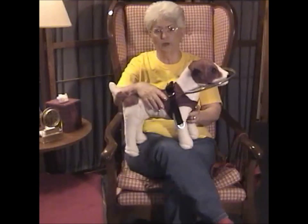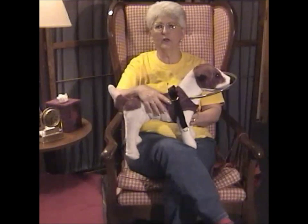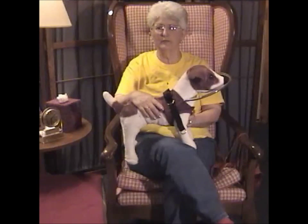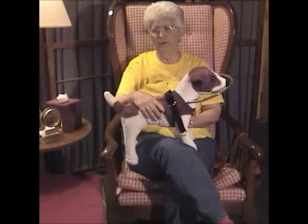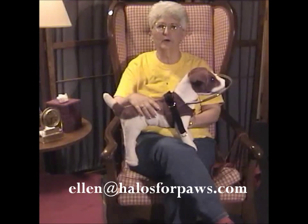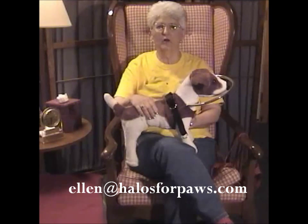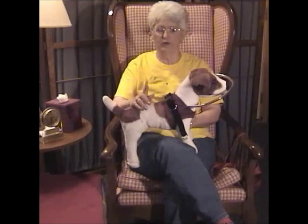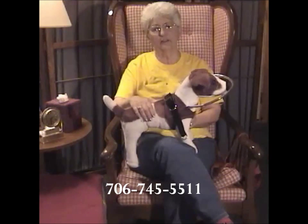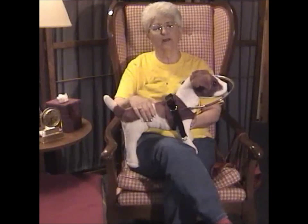Our purpose and goal is to help every blind dog navigate his dark world and give each one a better quality of life. We're based in the beautiful Blairsville, Georgia, in the beautiful Blue Ridge Mountains. You can contact us by email at ellen@halosforpaws.com — that's E-L-L-E-N at H-A-L-O-S-F-O-R-P-A-W-S dot com, one word. Or you can call us at 706-745-5511 with any questions you might have. Thank you.